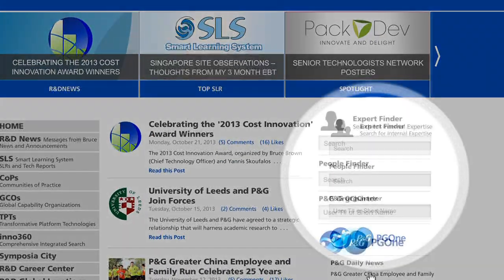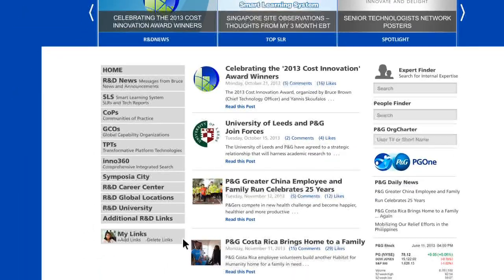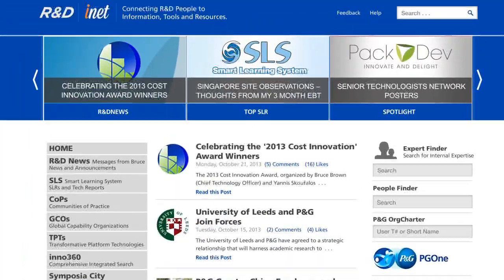Now it's easier to stay connected. We've provided more tools to help you find who you're looking for. And now, with just one click, you're connected to many of R&D's top tools and resources.